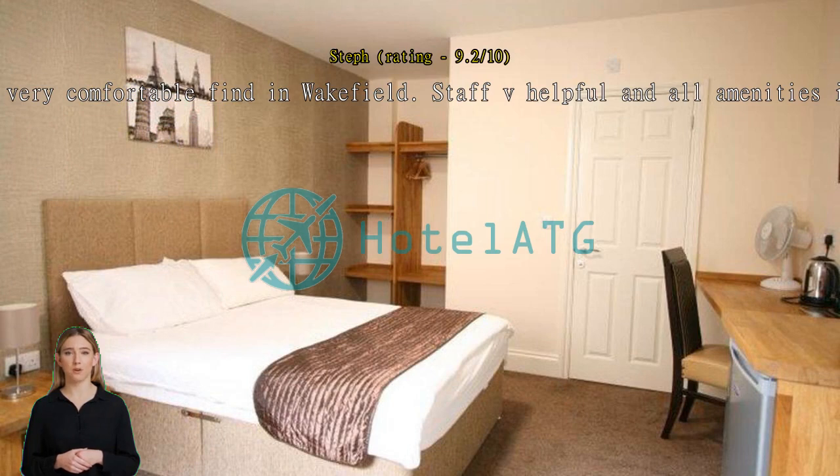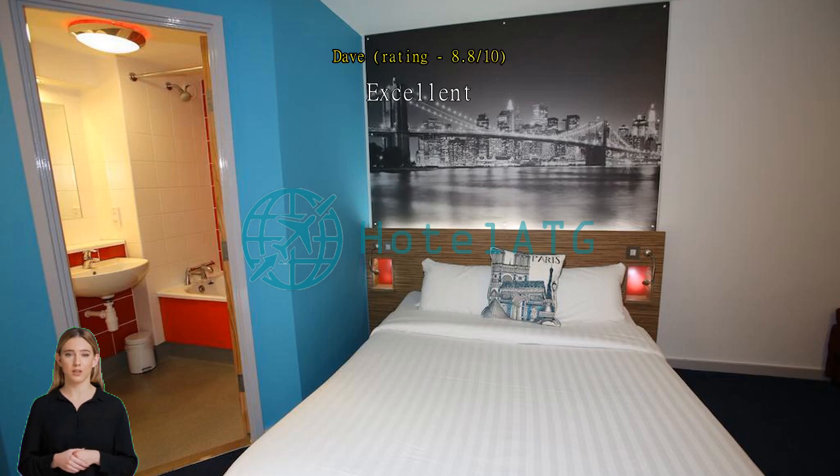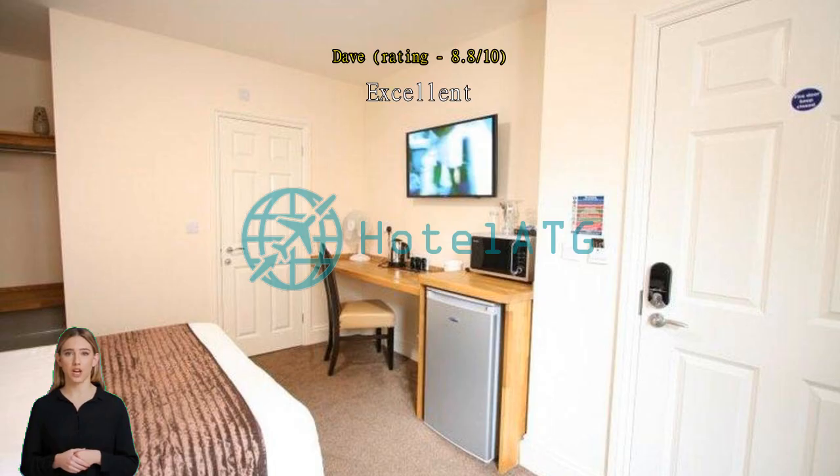Excellent. For a visit to Wakefield the location couldn't be better — walking distance to everything the city center has to offer. The one downside is the car park isn't owned by them, so it is hit and miss whether it is available.